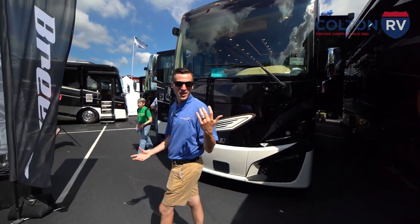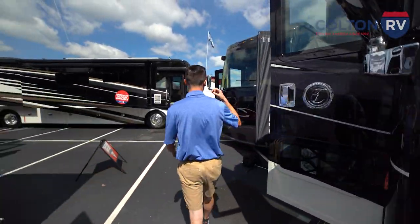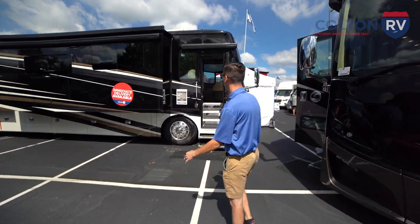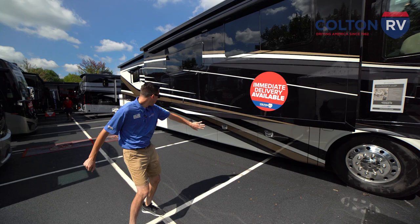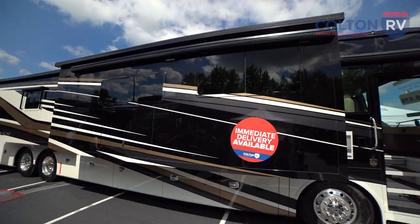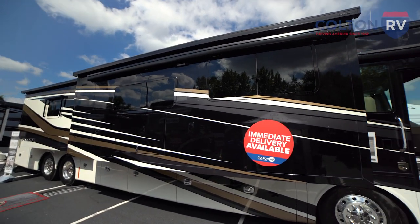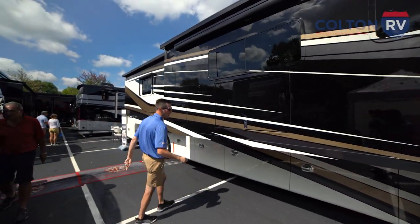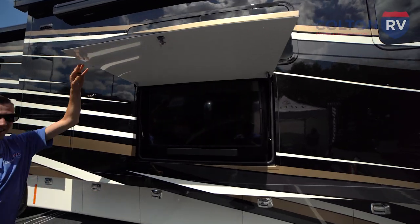We've got tons of Class A motorhomes here from Tiffin — Allegro's, Allegro Breeze, Allegro Bus, Allegro Red, all the Allegros. We've also got Phaetons. This is the 2023 Phaeton 44 OH, which has tons of storage along the bottom. Of course, it's got a beautiful paint job, as all of the Tiffins do. Look up at the top — slide toppers across all the slides, and awnings are going to come out and give you a nice shade. And my favorite part here on the outside: exterior TV for outdoor entertainment.